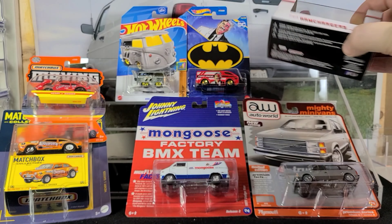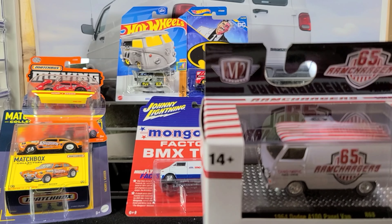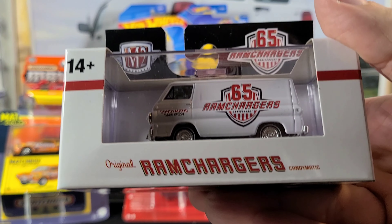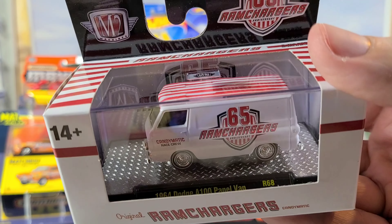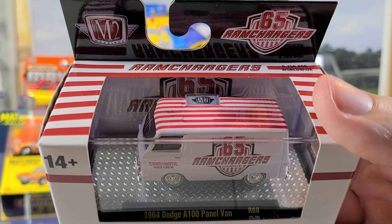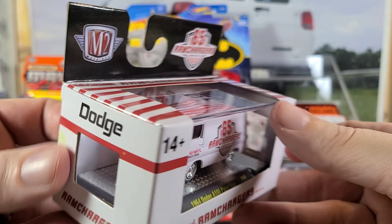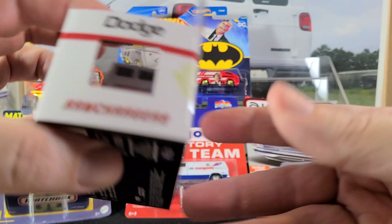A couple of items I got from friends in the club. I think my friend Bill gave me this 64 Dodge A100 from M2 — this is the Ram Chargers 65th Anniversary release. Pretty cool retro drag racing style. I think the Ram Chargers was a group of Dodge engineers that were into cars and drag racing and they had like a little side program — not sure if it was sponsored by Dodge or they just did it on their own. They had a little group called the Ram Chargers and they built some really funky concept drag cars that they would actually take to the drag strip and test. If you guys know more about it, feel free to leave some info in the comments down below. We're going to open up this one — pretty cool 64 Dodge A100.